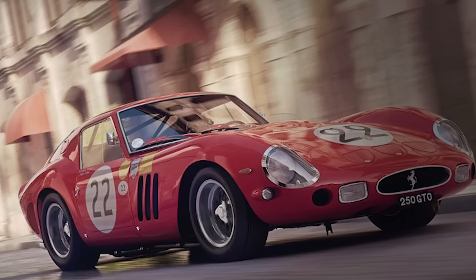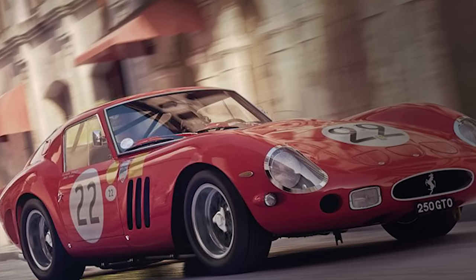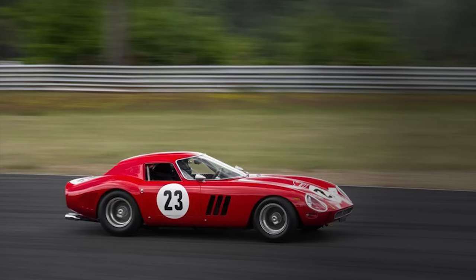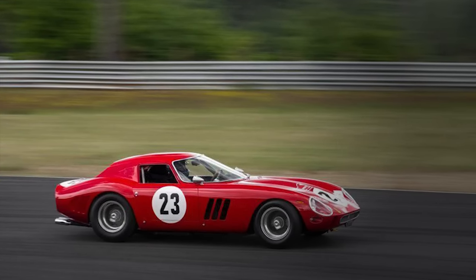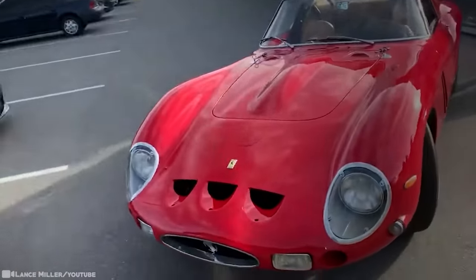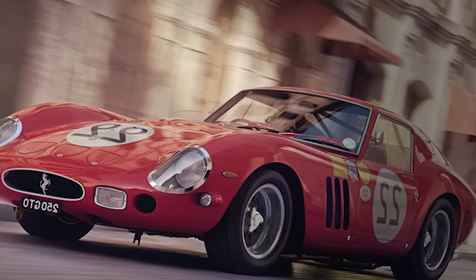Prices fell substantially during the car market crash of the early 1990s, but that all changed. The current record for the world's most expensive car was set in 2018, when a 1963 250 GTO was sold in a private sale for $70 million. This particular 1963 250 GTO won the Tour de France the year after it was built, and got its record price tag through never having crashed in its 55-year lifespan — its racing history making the uncrashed status all the more remarkable.